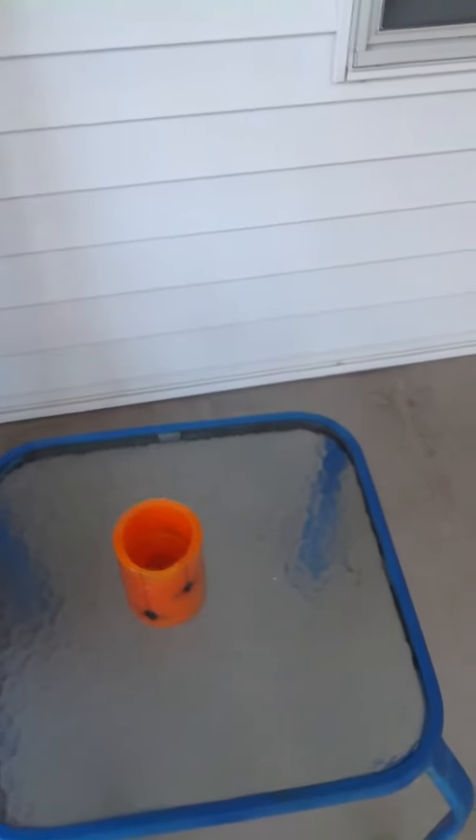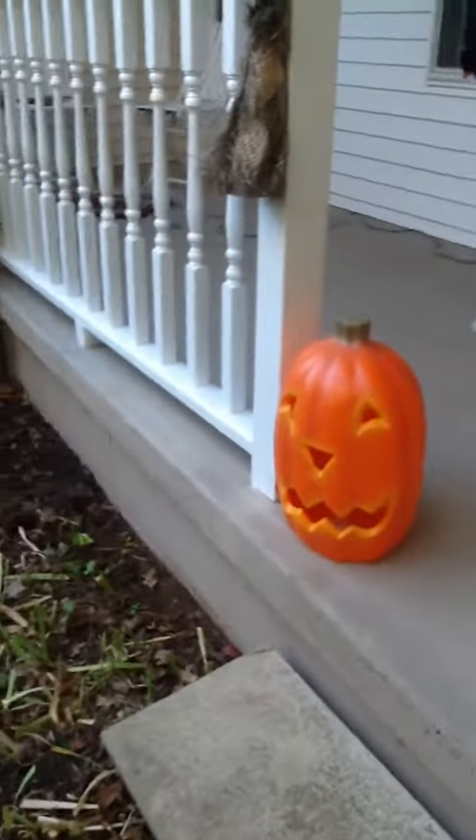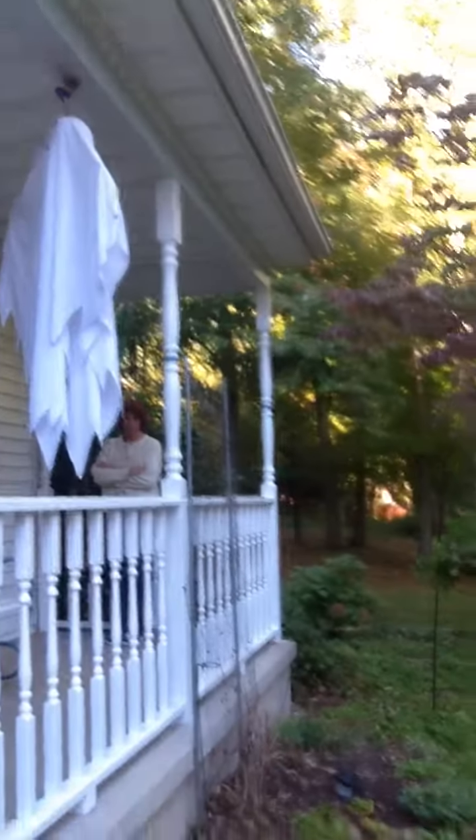And over here is the witchy witch. Here's the pumpkin, and here is another pumpkin, the grandpa ghost, and the granny ghost.